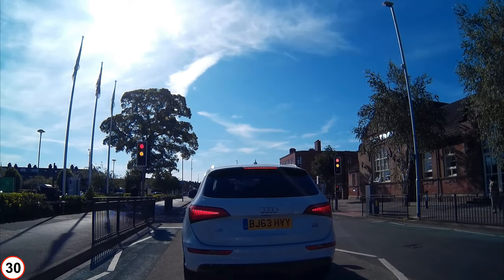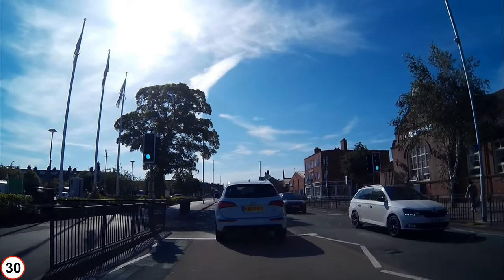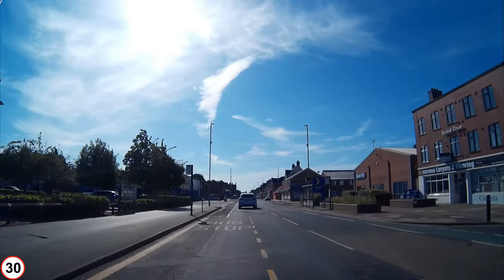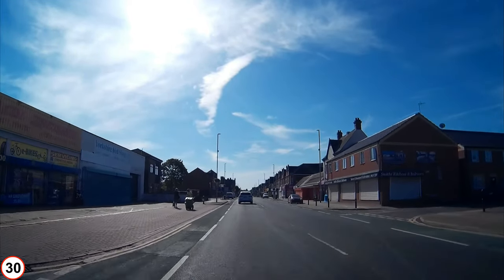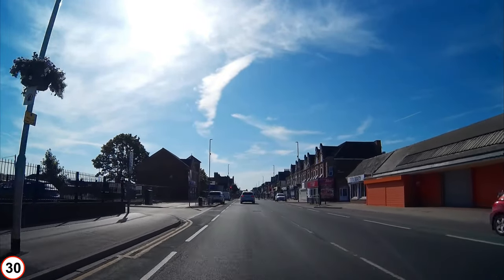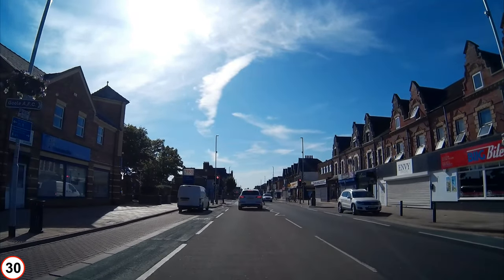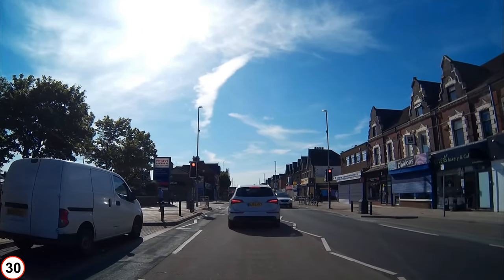This is Booth Ferry Road. The next right is Dunhill Road; on the left, Wetherill Street; then on the right, Parliament Street; then on the left is Jackson Street, followed by Carter Street on the right.